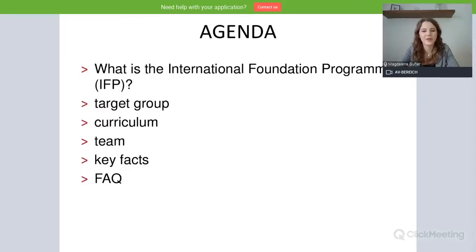So first of all, let's have a look at our agenda for today. I will first of all answer the question: what is the International Foundation Program, or short IFP?